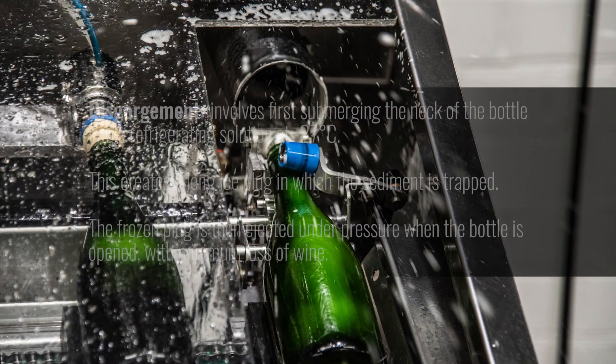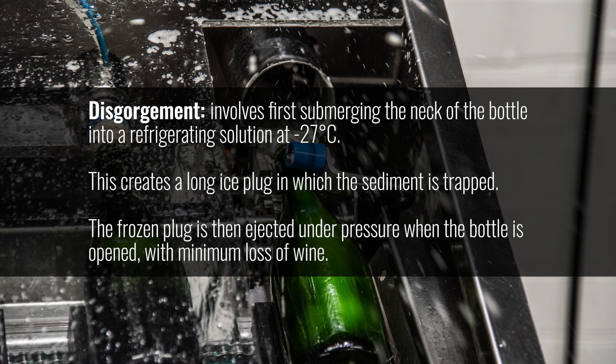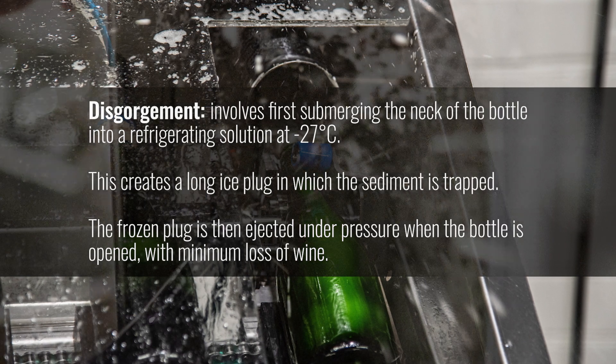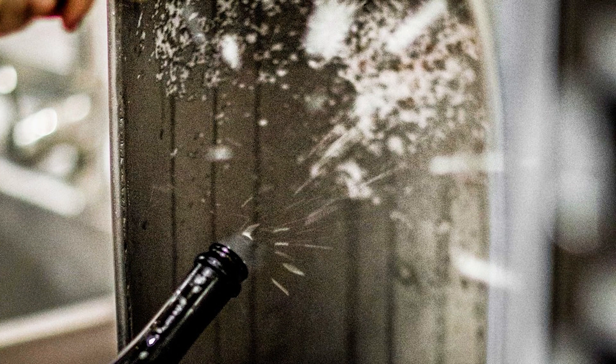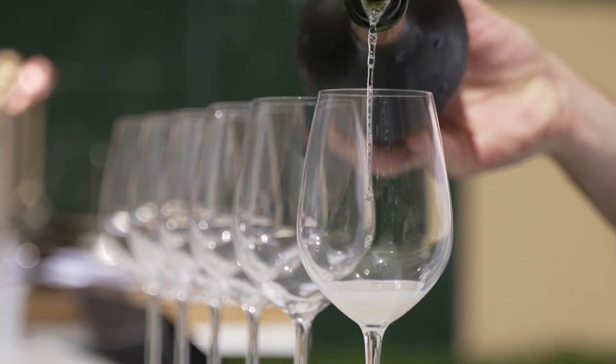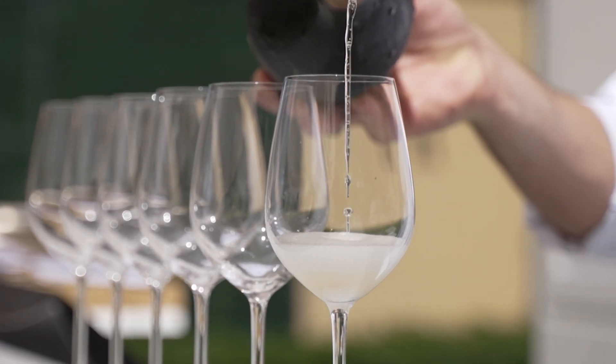Once the yeast is at the neck, the bottle gets dunked in a super cold brine solution so that the wine in the neck along with that yeast freezes. They pop the cork, that ice block pops out, and they put the final cork in. What a complicated process — but in the end you have the most marvelous beverage: champagne. Making wine in that fashion is known as the traditional Champagne method.